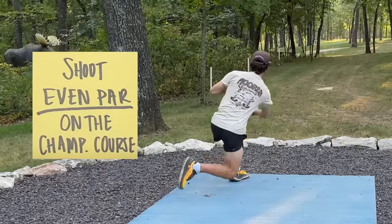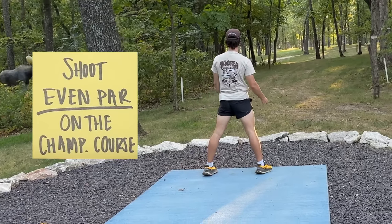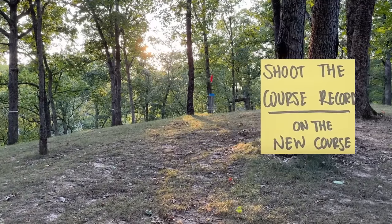Here's the game point: shoot even par on the championship course, shoot the course record on the new course, and officially rank Eagles Crossing in the J. Millie rankings.